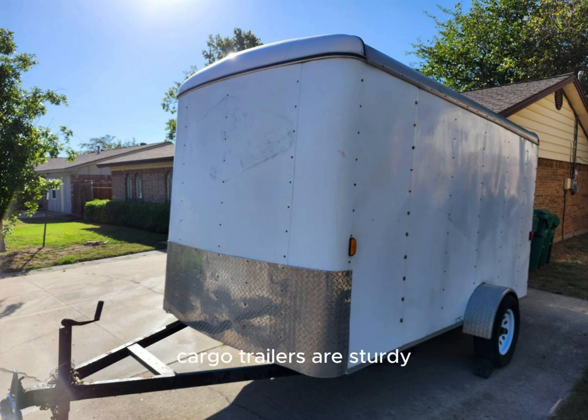Cargo trailers are sturdy and built to withstand heavy-duty use and transport of things like motorcycles, all-terrain vehicles, lawnmowers, etc. When converted to living quarters, they are among the best and easiest tiny house-on-wheels values for the money.